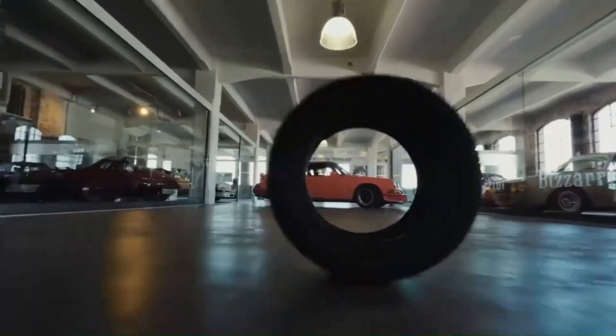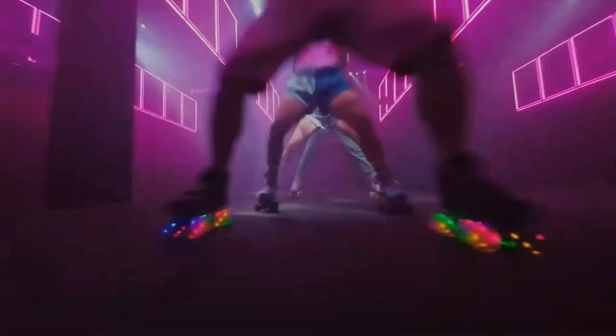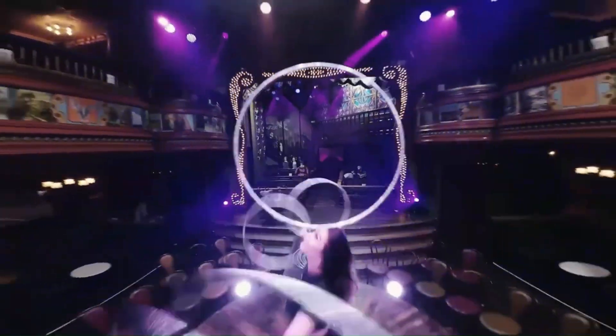Whether you're capturing fast-paced action shots or racing through tight spaces, the FPV-2 delivers a thrilling and highly immersive flying experience.